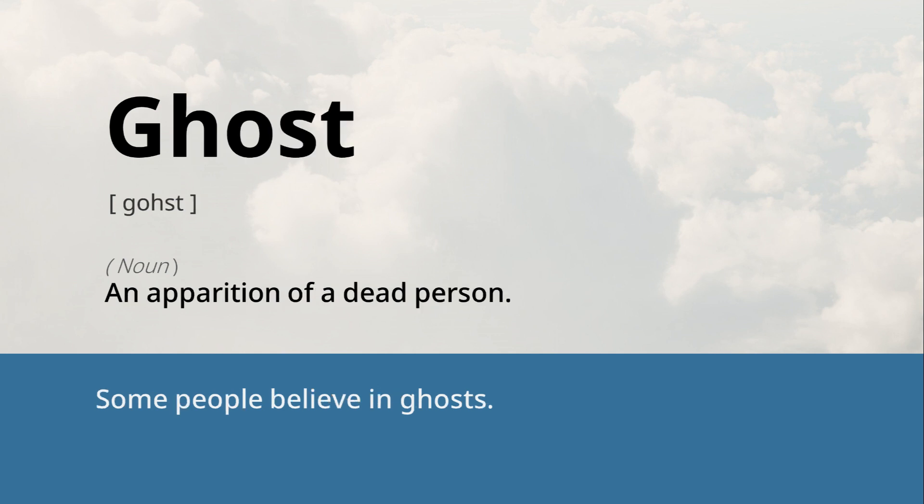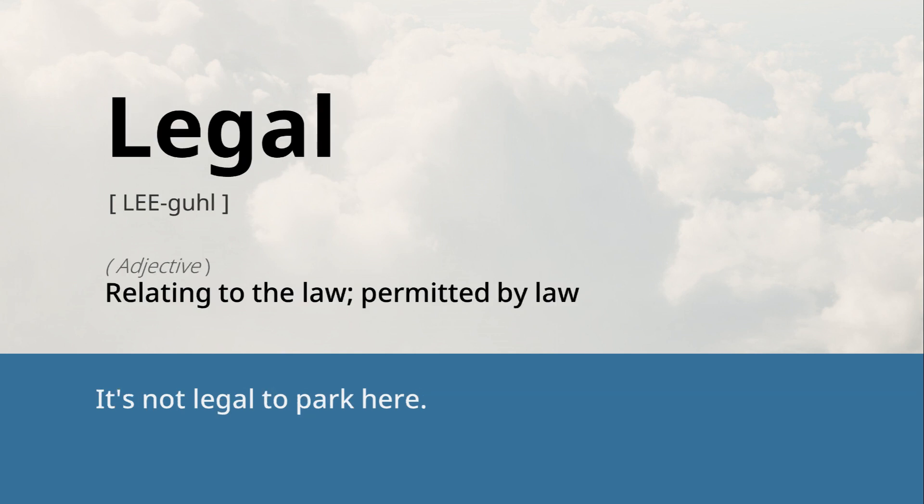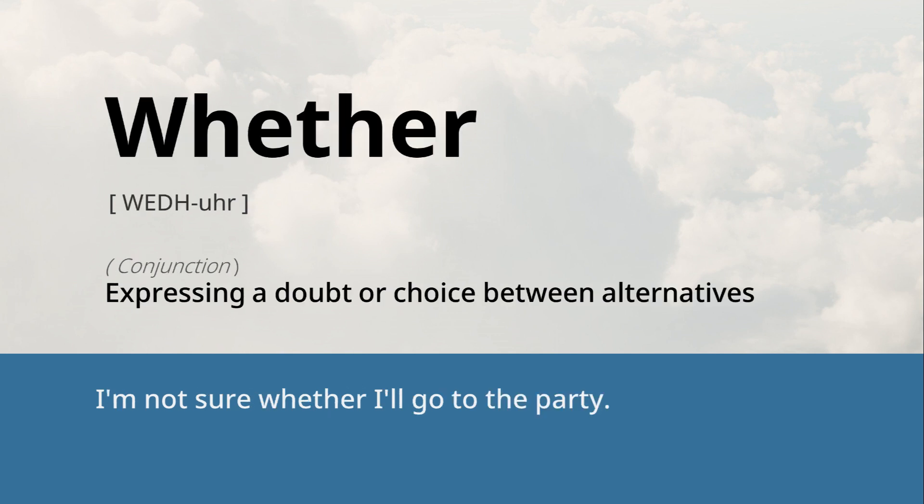Ghost: an apparition of a dead person. Some people believe in ghosts. Legal: relating to the law, permitted by law. It's not legal to park here. Whether: expressing a doubt or choice between alternatives. I'm not sure whether I'll go to the party.